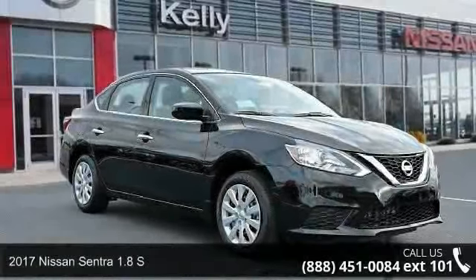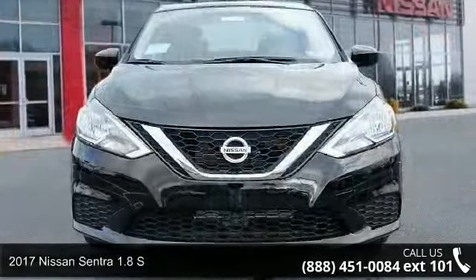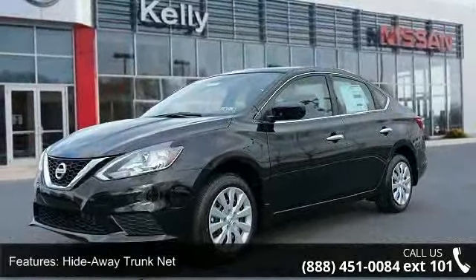Check out this 2017 Nissan Sentra. This may be the set of wheels you've been looking for. This vehicle's top features include hideaway trunk net, four speakers, air conditioning, and electronic stability control.